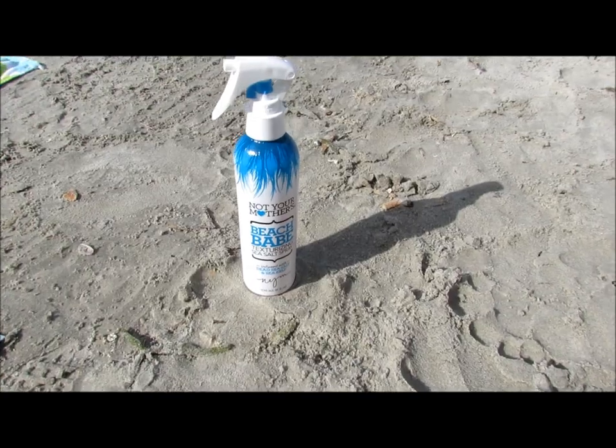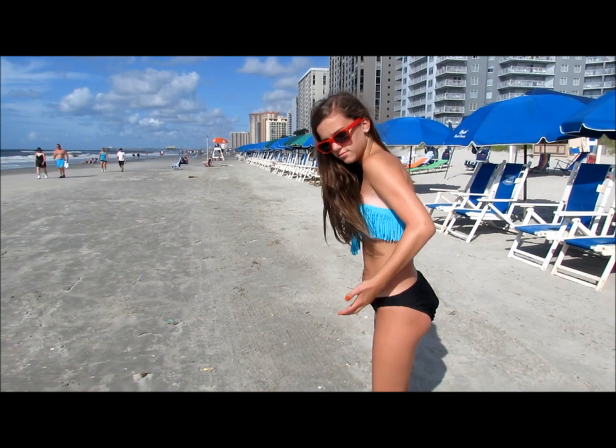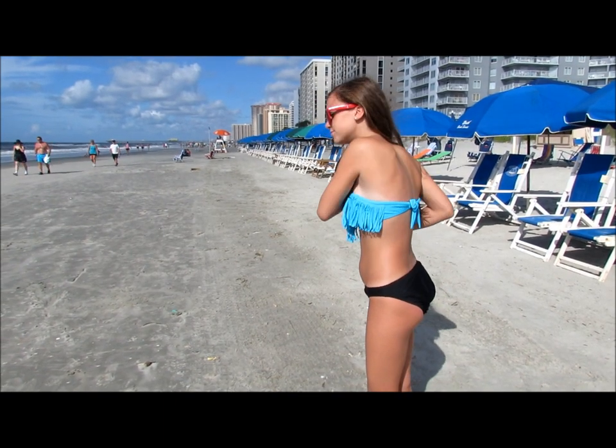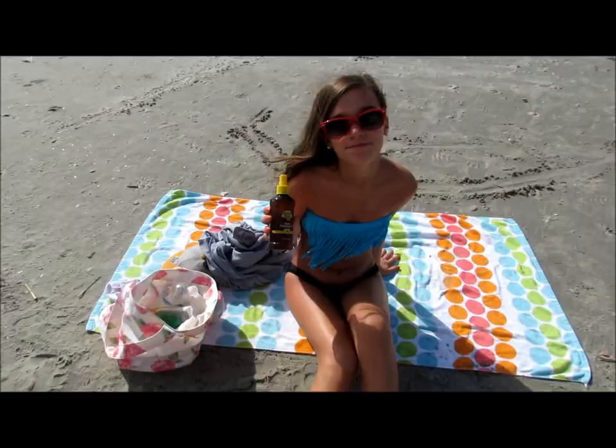The next two things are optional, but I like to bring some sea salt spray because my hair gets gross, but you don't have to. And also, this is only if you think you're going to be tanning while you're there, but I like to bring some tanning oil.